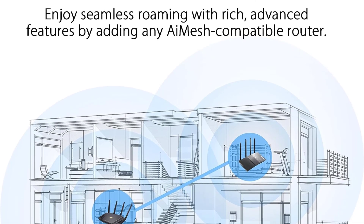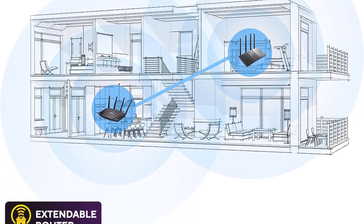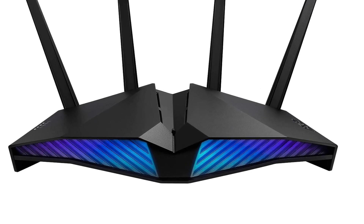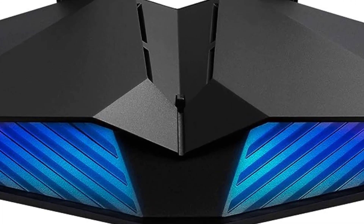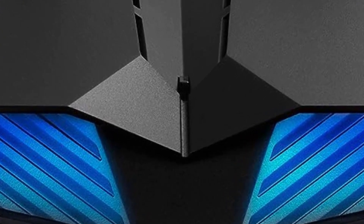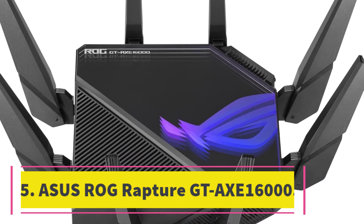On the back you get five total Gigabit Ethernet ports — one for WAN and four for LAN. On the front there's a large ventilation grille with RGB lighting that can be controlled in the ASUS Router app. Pick a color and pattern to match your gaming setup, or just switch it off if RGB isn't your thing.